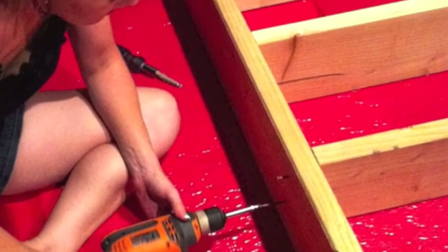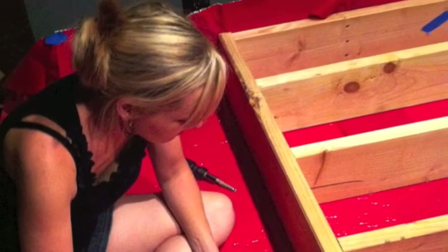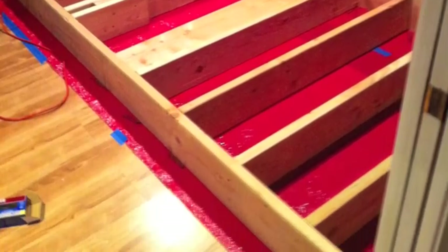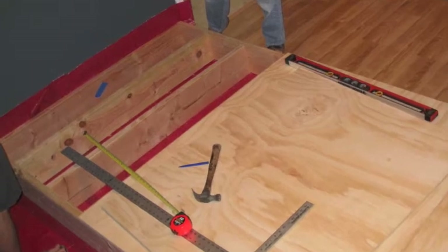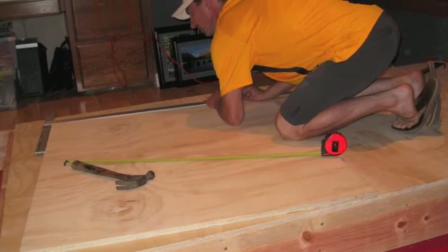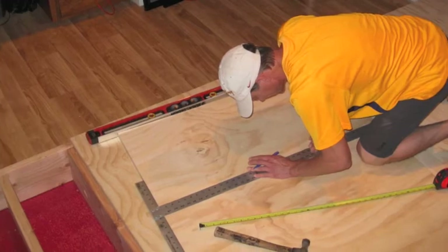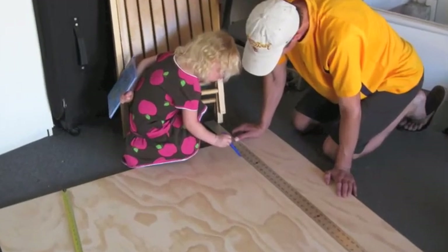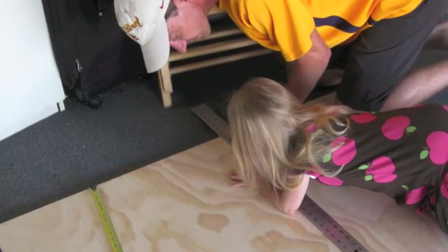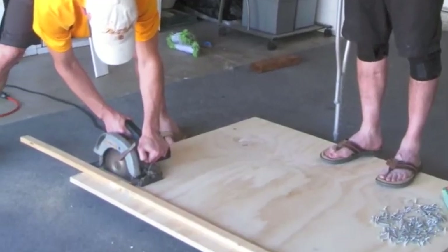Brian went to make some risers so he could have back row seating where there would be no obstacles with the people sitting in front. He had Stephanie and Nate come over and they put this framing together. Then Brian went to Home Depot and got the plywood to put on top - he had them make a couple of cuts. There was one section he had to cut himself, so he was making sure he had the measurements just right, trying to be precise. He brought Caitlin and Cosette over to help him make sure the measurements were right.